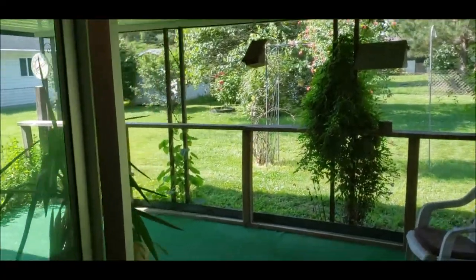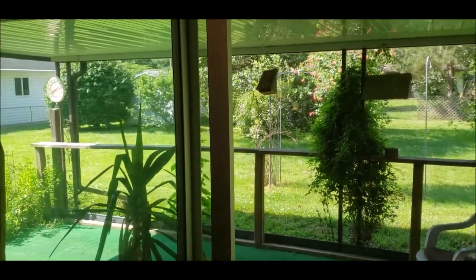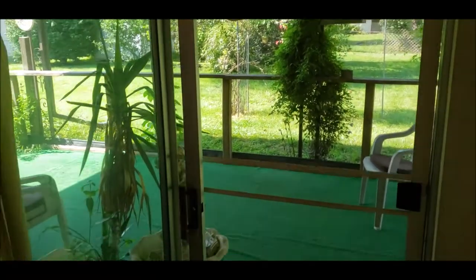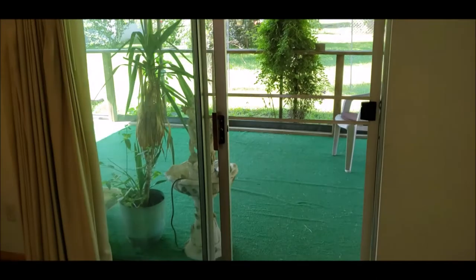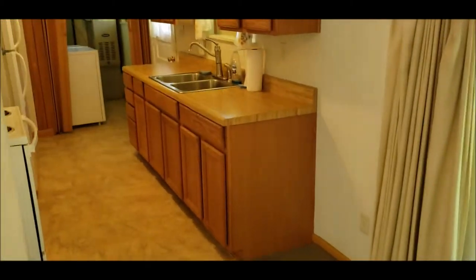It's a hot day out and there's just an amazing breeze coming through this sliding door. You've got your paddle fan here to help push it along.